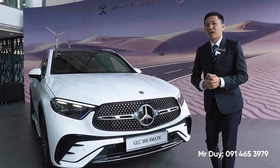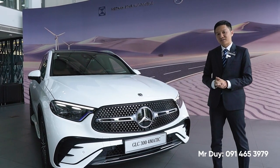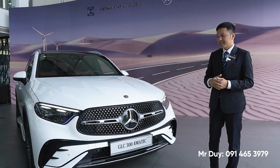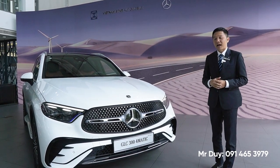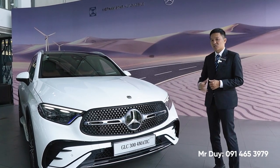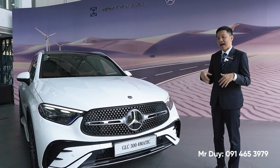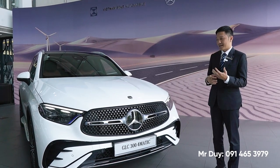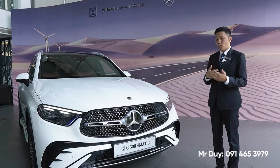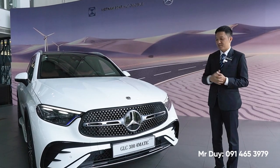Chiếc xe Mercedes-Benz GLC 300 phiên bản mới được trang bị camera 360 độ. Đây là camera 3D cho một trải nghiệm khi chúng ta lùi xe - nó sẽ thực tế hơn cũng như quan sát được tốt hơn rất nhiều so với phiên bản trước đây.